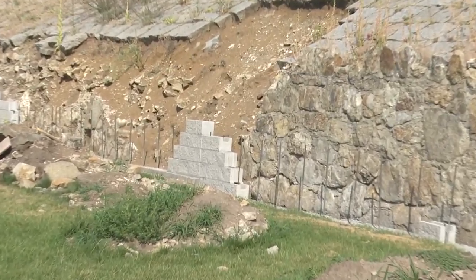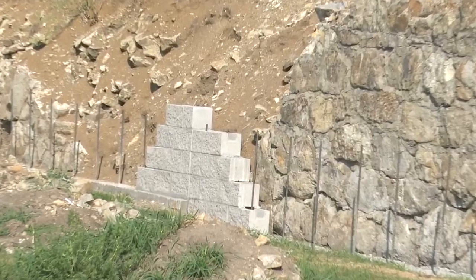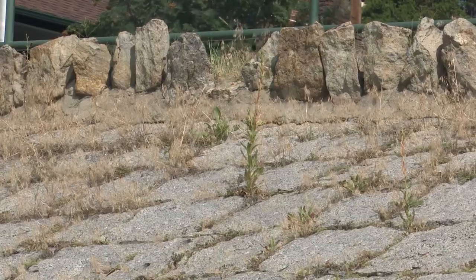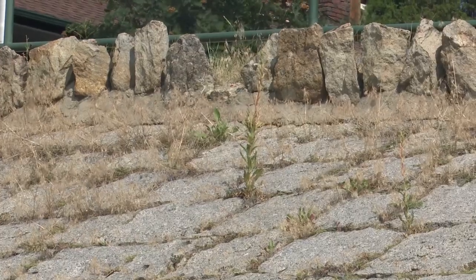In the wake of many complaints, Montana Tech Chancellor Les Cook issued a statement saying the decision to shore up the wall was a public safety issue and an economic one. He noted the upper part of the wall will largely remain intact.